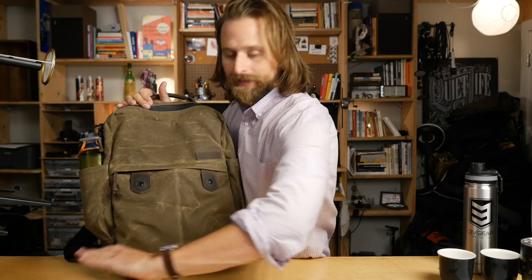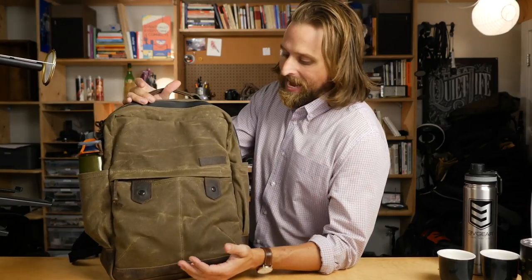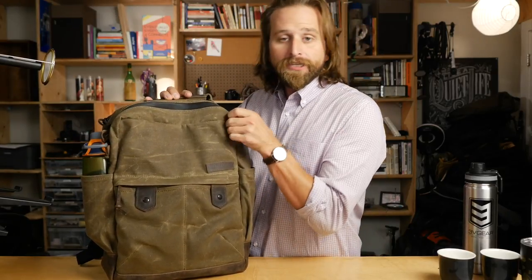Come in a swing bada — I don't know why I said that — but this is the Bolt backpack from Waterfield Design.